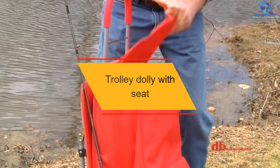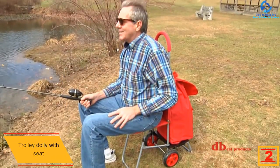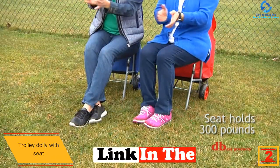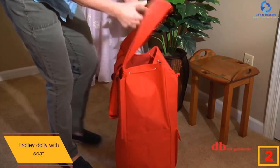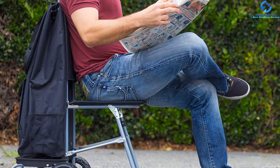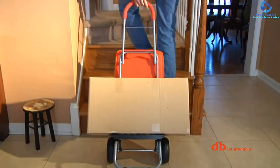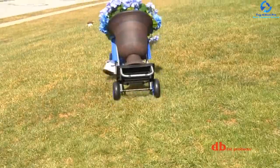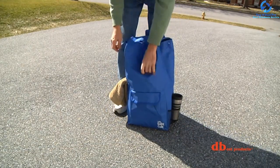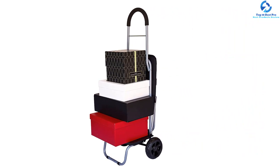At number 2, we have the Trolley Dolly with Seat. This outstanding wheeled cart balances all features to deliver a design that really serves its purpose. It's a folding trolley that balances weight and durability, featuring oversized heavy-duty beefy wheels for various terrains. It's collapsible, portable, and multi-purpose, usable as a shopping or grocery cart. It has seven compartments for storage including a front flap pocket, inner pouch, and rear pocket. Its padded seat foam cushion is a distinct feature that sets it apart.